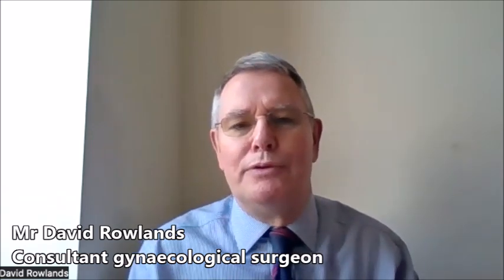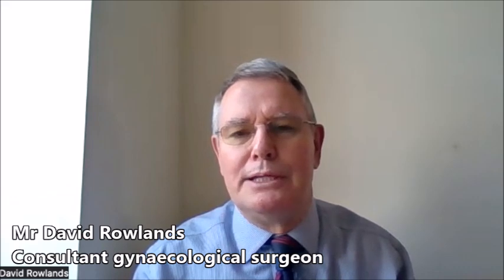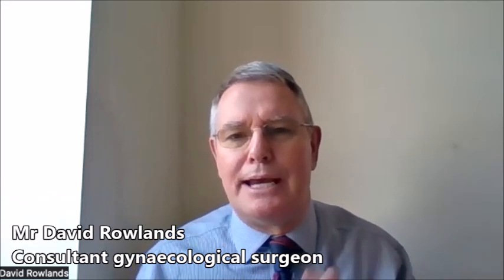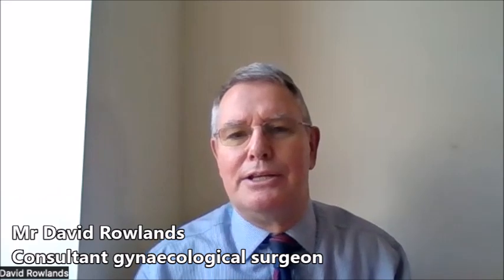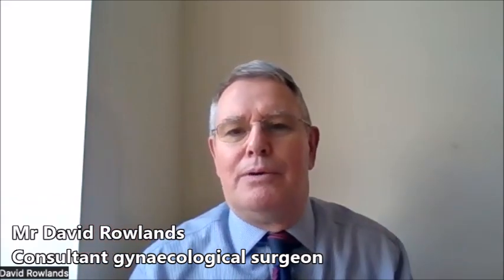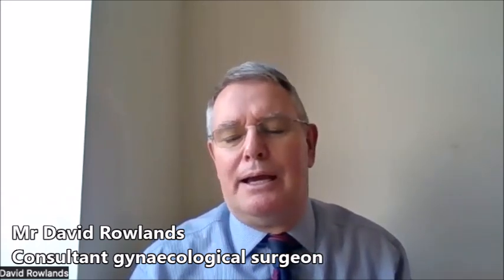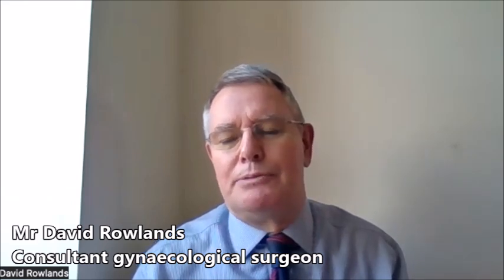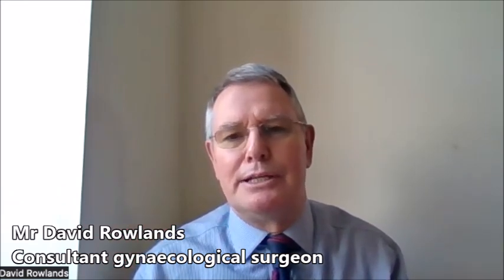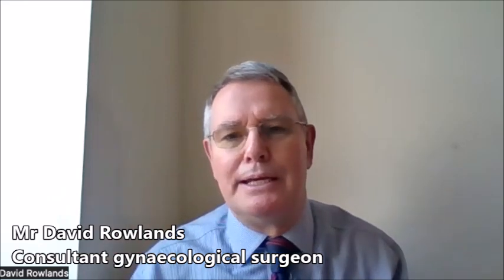Obviously how we remove the uterus then becomes important. Historically we tend to do open procedures or vaginal procedures — every operation depends on access to your vision and to the instruments you're going to use. In an open or vaginal operation you're essentially using hands and eyes, whereas in a laparoscopic operation you're using very fine instruments between five and ten millimetres, and optics — a scope which magnifies the image so we can see structures far more clearly than with the naked eye.